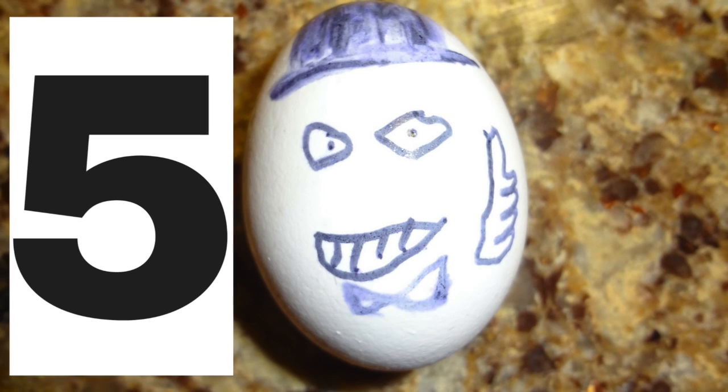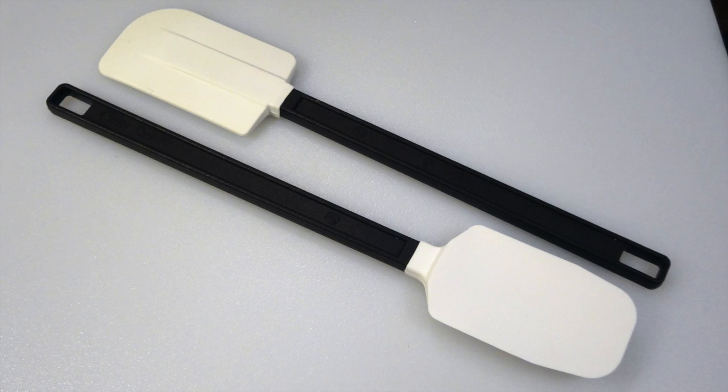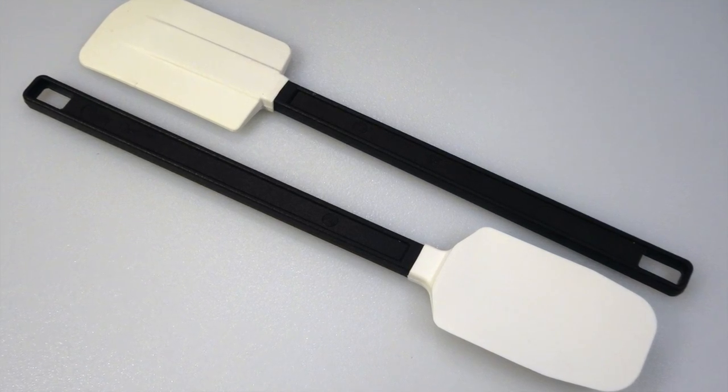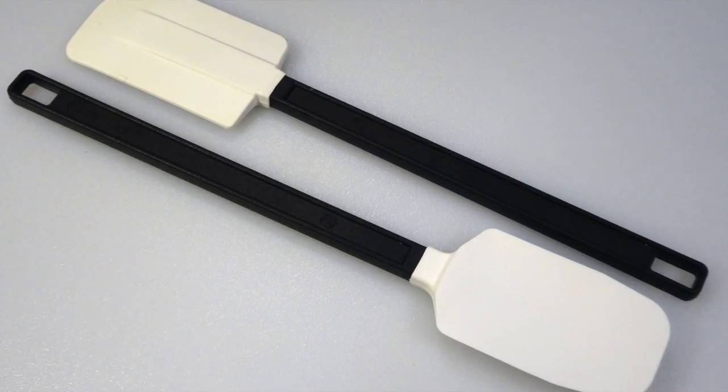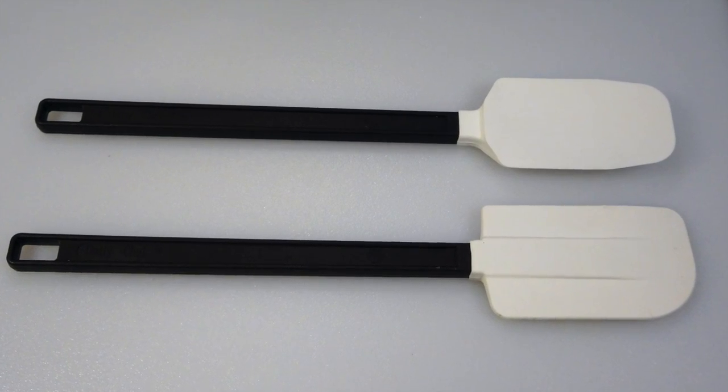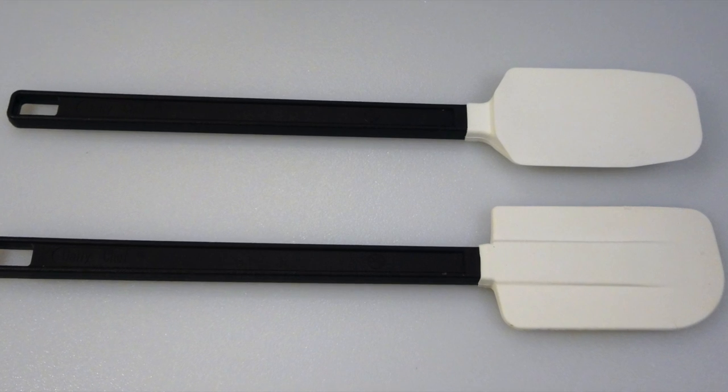Coming in at number 5 we have the Rubber Spatula. It comes in handy for so many things — for getting that last bit of sauce on the pan, or for adding that fine detail to a cake. That's what makes the Rubber Spatula number 5.